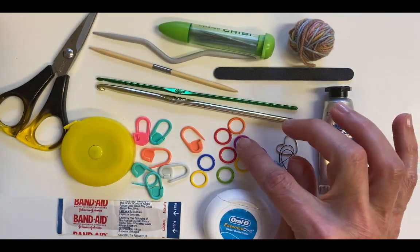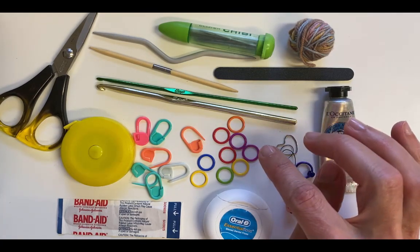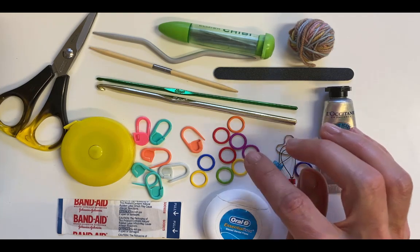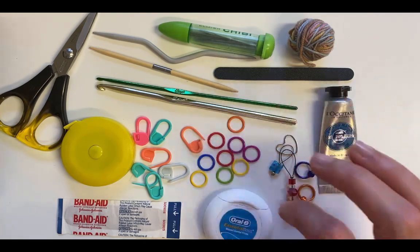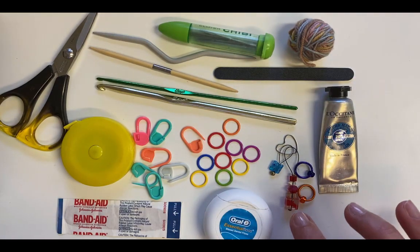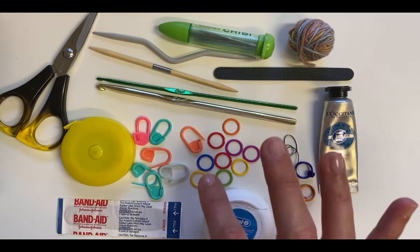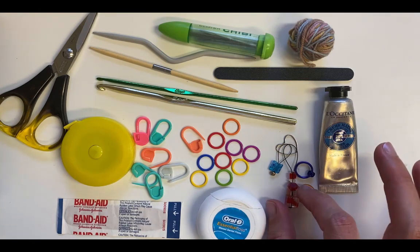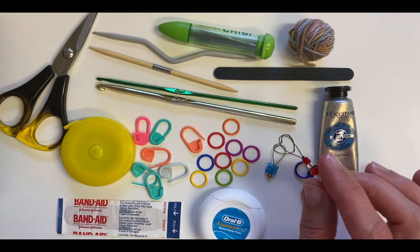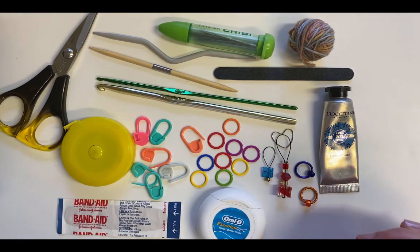I also have some non-locking stitch markers — these are the Coco Knits ones and I find them quite handy because they will stick to the magnet bracelet, a Coco Knits magnet bracelet, which is really nice. And then I have a couple of fancy ones just for me; they're helpful to mark the beginning of a round so I know when I've completed one and they look different to these ones. The only thing to be careful with the fancy ones is that some of them aren't that well made and can actually snag on your knitting, so they look pretty but just make sure they don't have a sharp end on them.